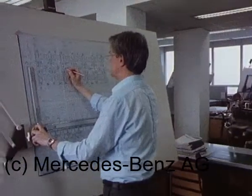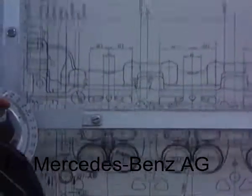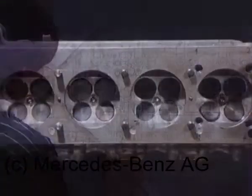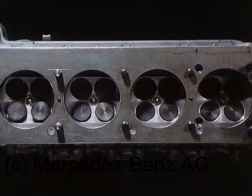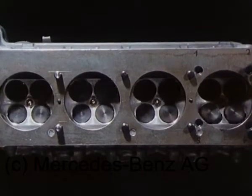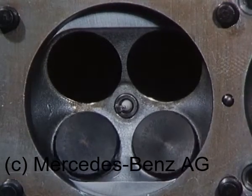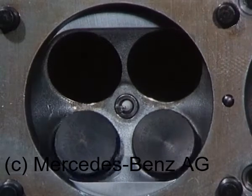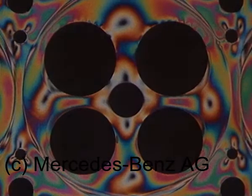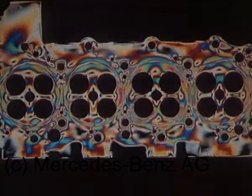Dafür vollständige Neuentwicklung der Zylinderköpfe. Betätigung der Ein- und Auslassventile von jeweils einer Nockenwelle direkt über Tassenstößel mit hydraulischem Spielausgleich. Bestmögliche Verbrennung und Verringerung der Schadstoffemission durch kompakten Brennraum mit zentraler Zündkerzenlage. Hilfsmittel Spannungsoptik zur Ermittlung einer möglichst gleichmäßigen Werkstoffbelastung der Brennraumstruktur.